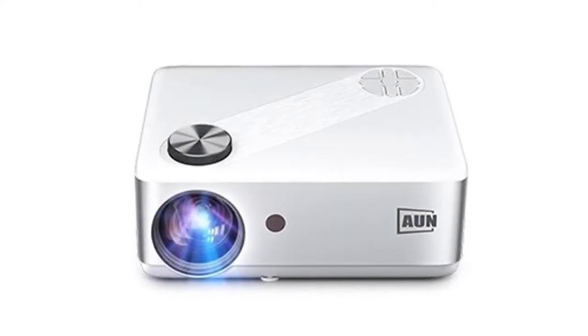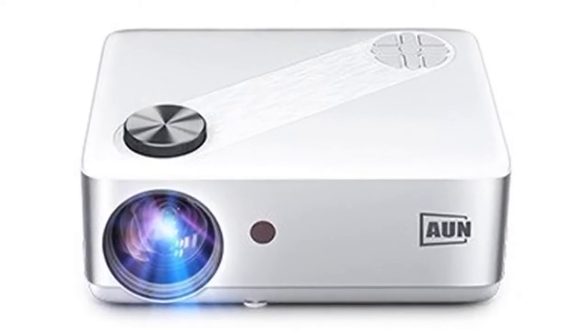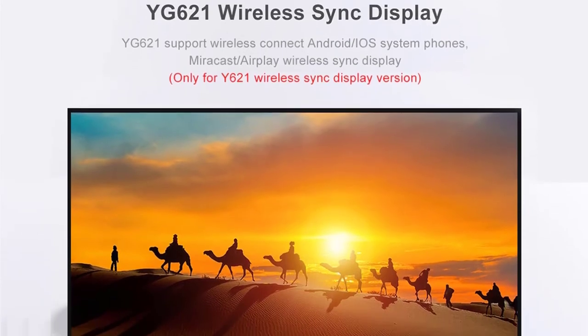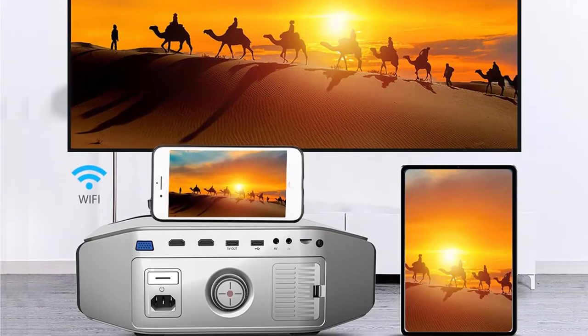Hi guys, today's video we're going to check out the 5 best 4K projectors on the market. This list was made based on our personal views, and products are listed based on rating, review, orders, price, quality, durability, and more. To see prices and get more info about the products shown, be sure to check out the description below.